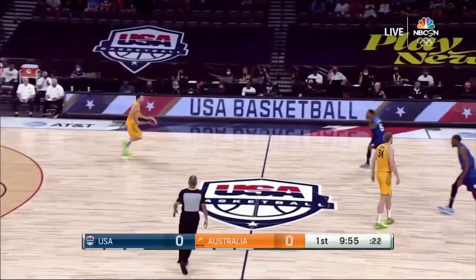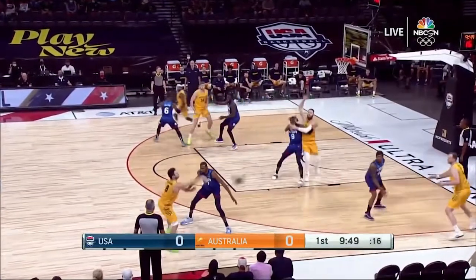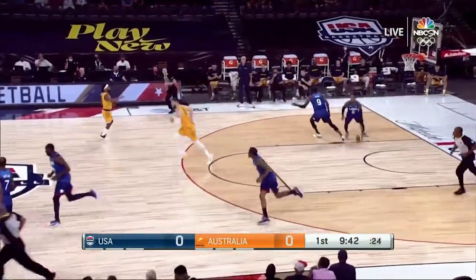Australians win the tap, going from left to right. And Kara, what are you going to be looking for out of Team USA to start this game off? Defense — impacting how Australia is trying to play with great physicality. I thought they did that at times against Nigeria, but not enough.